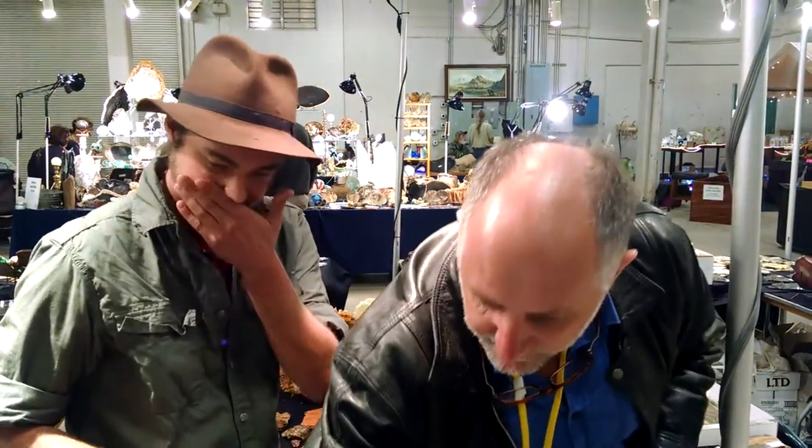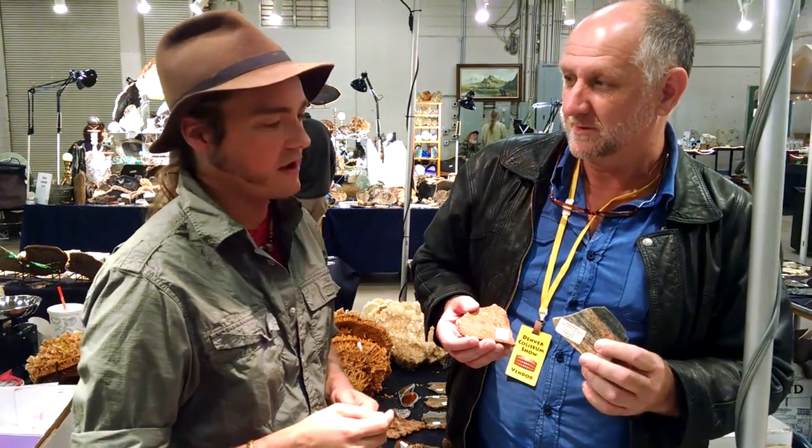These little zircon crystals formed, got trapped in a rock, that rock was destroyed by erosion or volcanic activity, but the zircon survived. Another rock formed encapsulating that zircon, got destroyed, but the zircon survived again, and eventually became encapsulated in this rock — among the oldest on Earth. The Acasta Gneiss is the oldest rock on the planet at 4.2 billion years, from the Northwest Territory, Canada. The oldest zircon crystals are the Jack Hills zircons at 4.4 billion years.